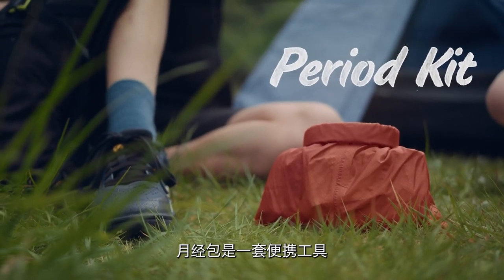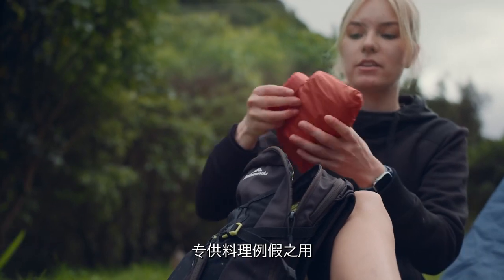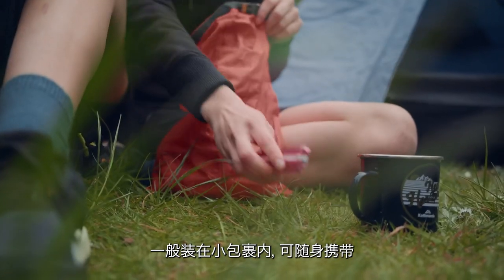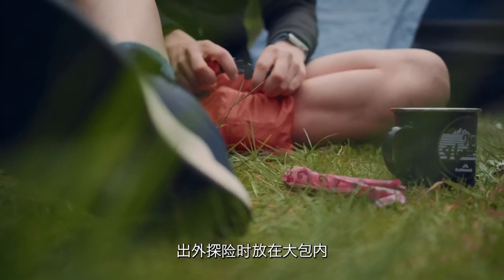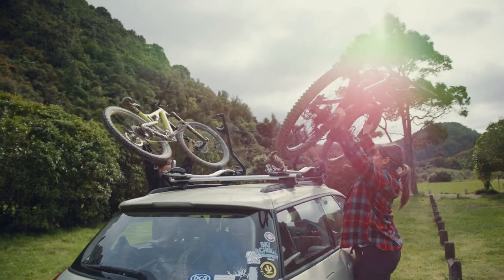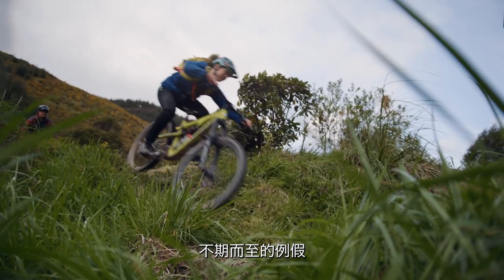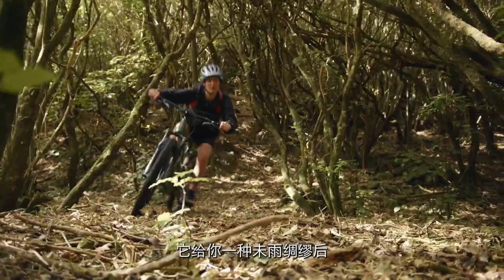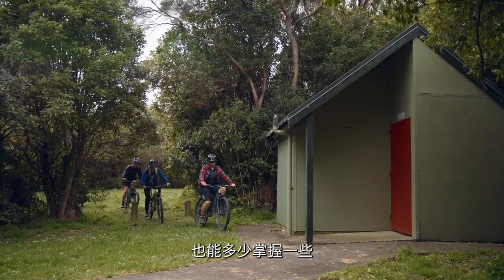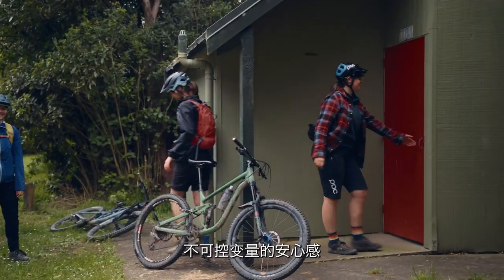A period kit is a kit that you carry with you in order to deal with periods. It's usually in a small bag that you can take with you and pop in your bag when you go out. Having a period kit means there's not the worry of 'what if I get my period in the outdoors?' It gives you a sense of being prepared and a little bit more in control of something that can sometimes feel kind of out of control.